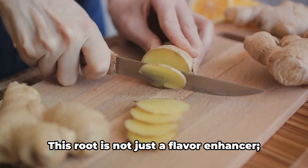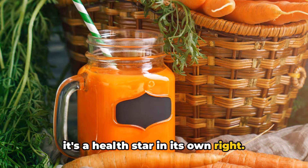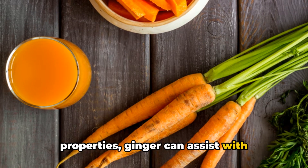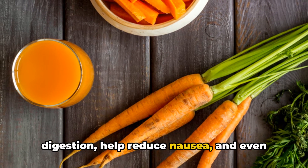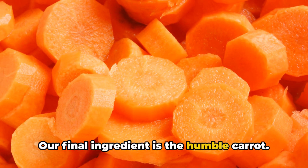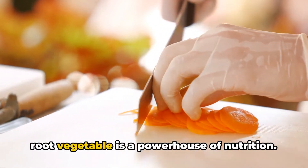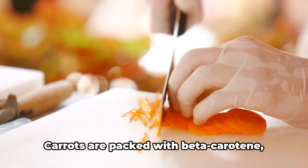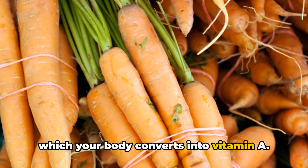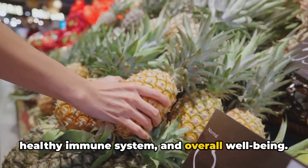Next, we have ginger. This root is not just a flavor enhancer—it's a health star in its own right. Known for its anti-inflammatory properties, ginger can assist with digestion, help reduce nausea, and even fight off colds and flu. Our final ingredient is the humble carrot. Don't be fooled by its simplicity—this root vegetable is a powerhouse of nutrition. Carrots are packed with beta-carotene, which your body converts into vitamin A, essential for good vision, a healthy immune system, and overall well-being.